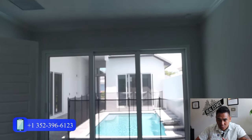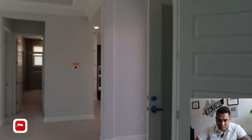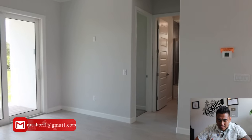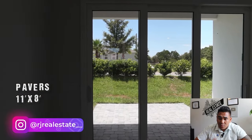We are heading now towards to the last bedroom. But before we go there, we are heading to the patio and also the pavers. We have pavers here which are the size of 11 by 8, which is really good. And you will see the outside grass there once you put your dining table here.